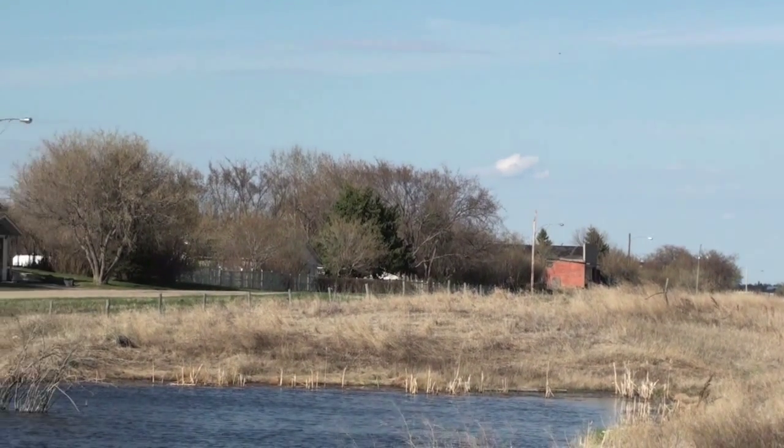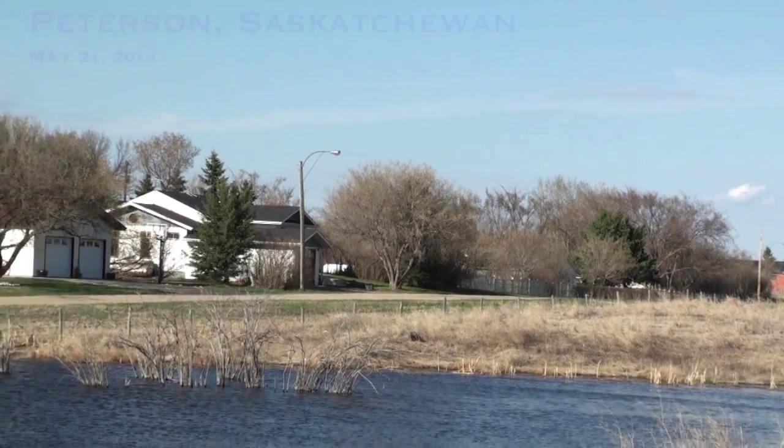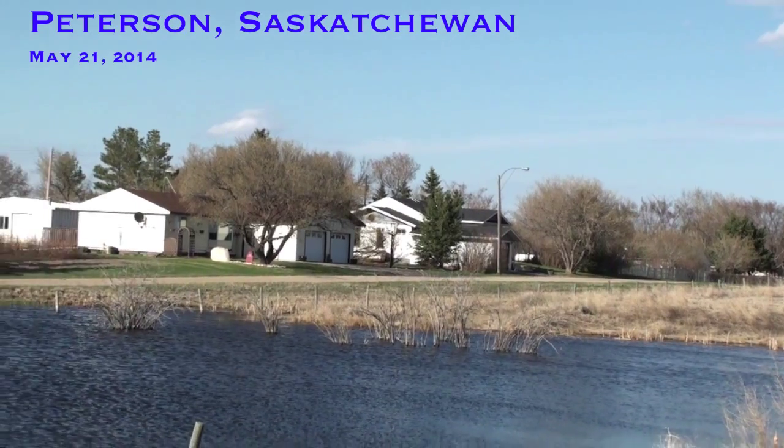It's Wednesday, May 21, 2014. This is Peterson, Saskatchewan.